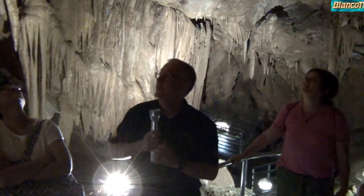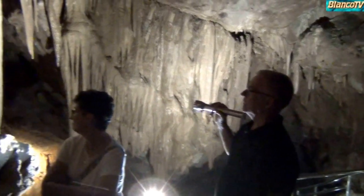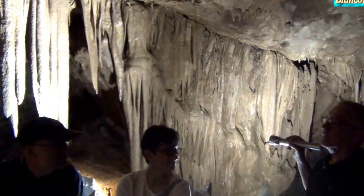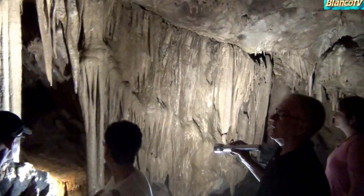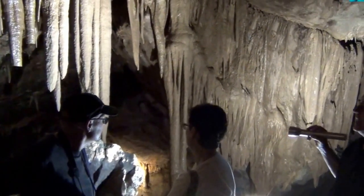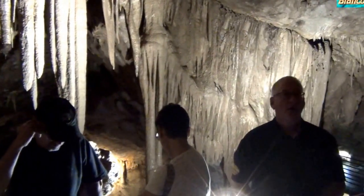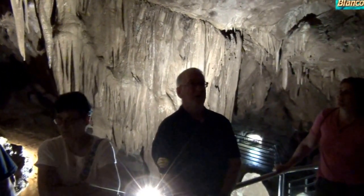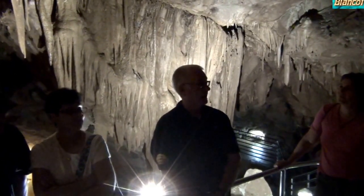I think some of these formations were broken off intentionally because the breaks look very square. If there were a force great enough to break the larger ones, it probably would have broken many of these smaller ones as well. I don't think earthquakes caused them — when you look at some of these longer ones, this is tens of thousands of years old and it's still there. I think a lot of damage was done out of vandalism. The only thing we know of that fell in modern times was a rock that hit a formation we used to show people.